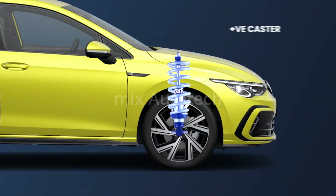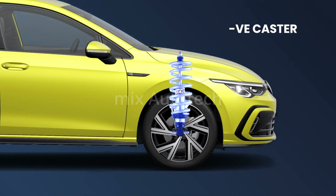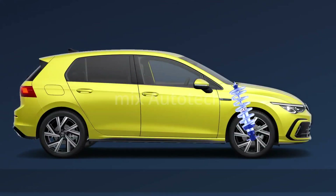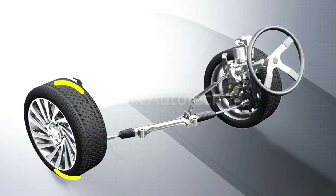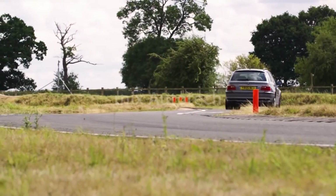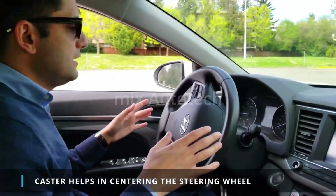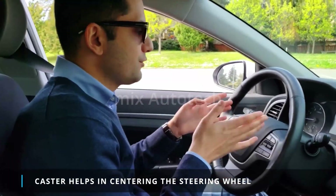A positive caster angle means that the steering axis tilts towards the rear of the vehicle, while a negative caster angle means that the steering axis tilts towards the front. Most vehicles are designed with a positive caster angle. When you turn the steering wheel, the caster angle causes the wheel to tilt to one side, which helps to improve the tire's contact patch with the road, providing better traction and grip during cornering, resulting in better handling and stability. It also helps in centering the steering wheel, because the caster angle creates a self-aligning torque, which causes the wheels to naturally want to return to their straight-ahead position.